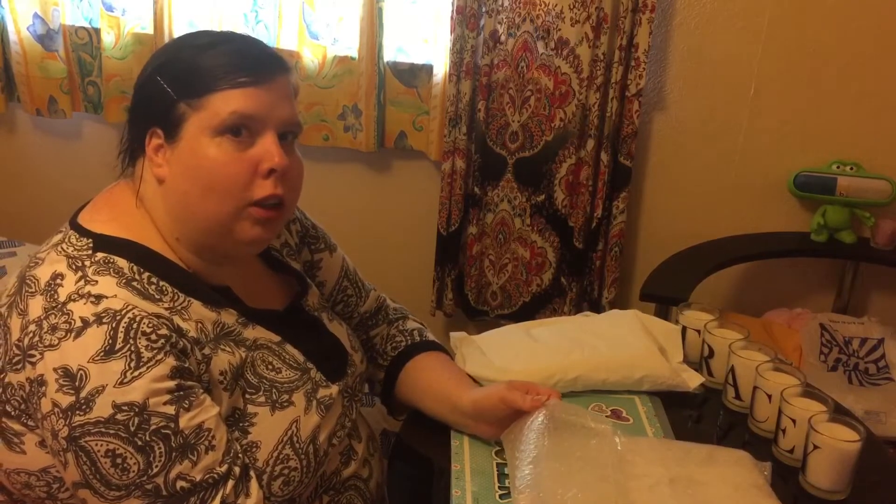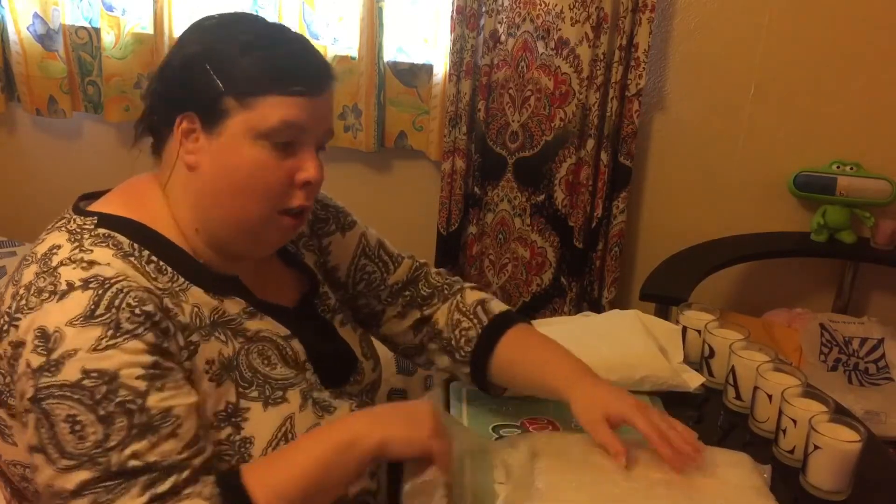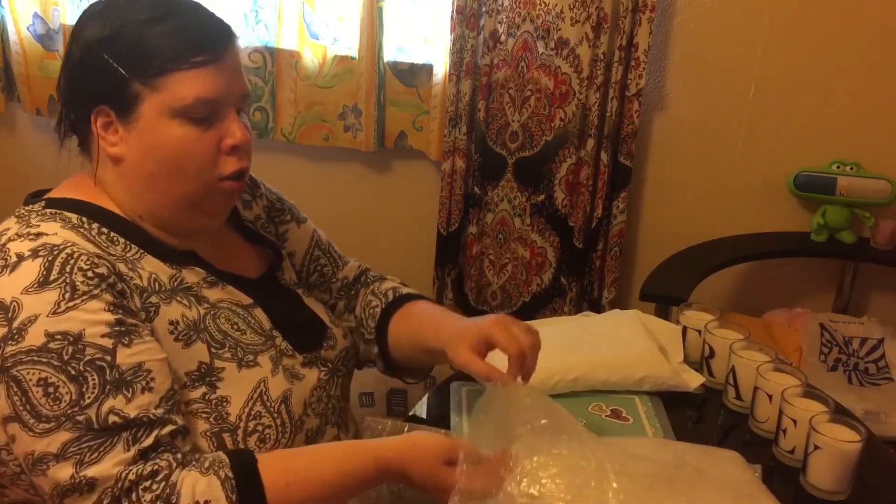Hi guys and welcome to today's video. In today's video I'm going to be showing you the new planner and junk journal that I received from my good friend Nicky from Absolute Nails. Let's get on with the video — first we'll start with the junk journal.